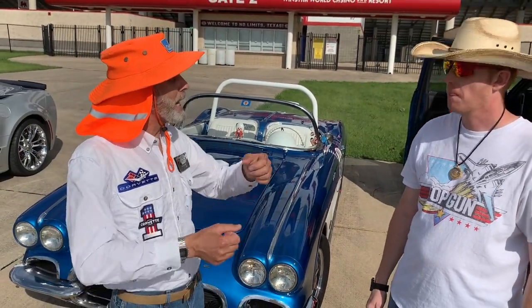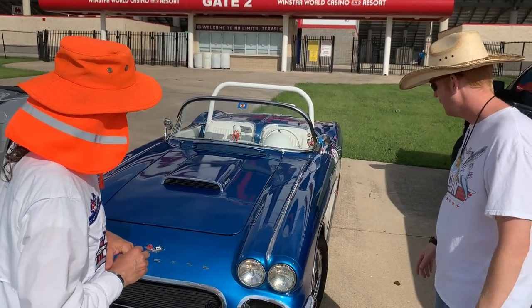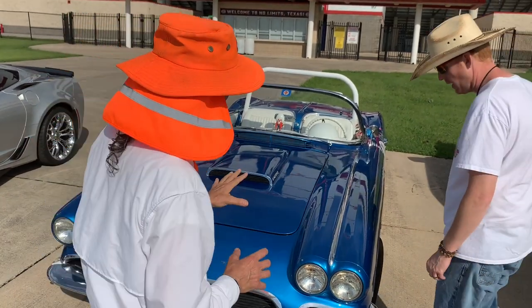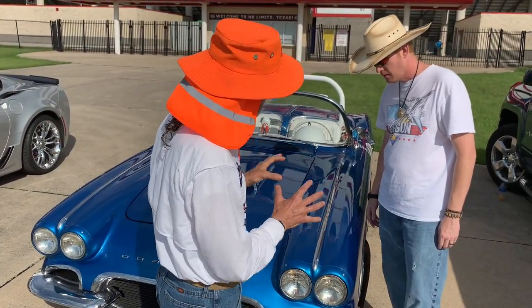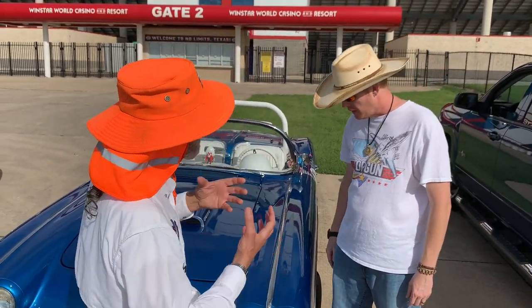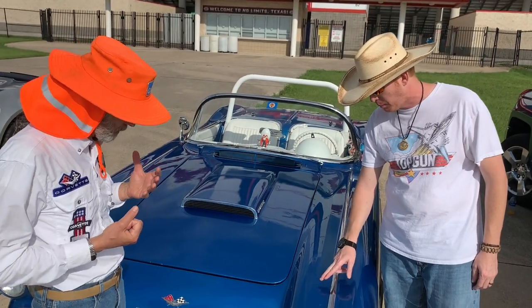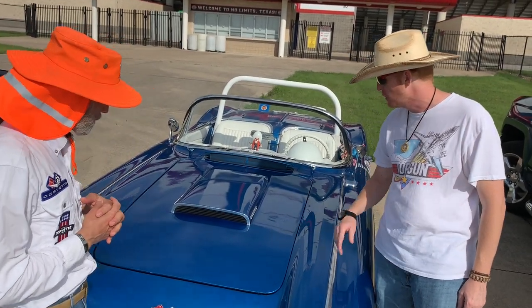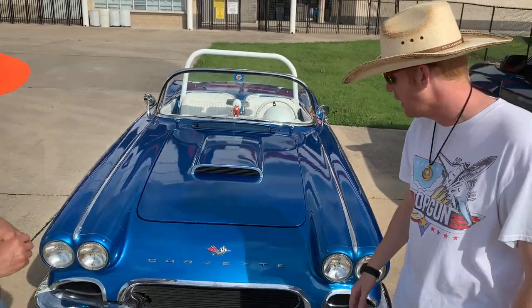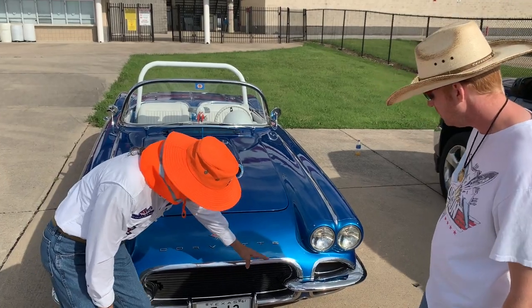What do they call this color? It's a custom color. Originally it was Jewel Blue, which is a sky blue, but the blue didn't pop enough, so I kept making it darker until the white and the chrome really popped. I'm noticing a lot of metal flake — I like how the flake plays off the chrome. That's an awesome look. When this car is parked in the sun, it absolutely pops.